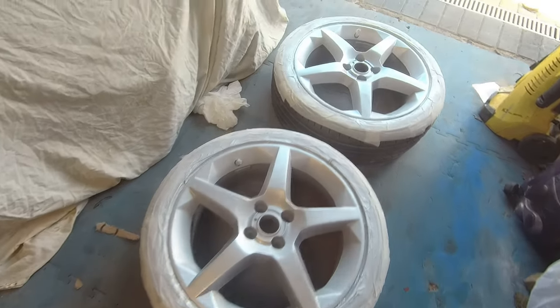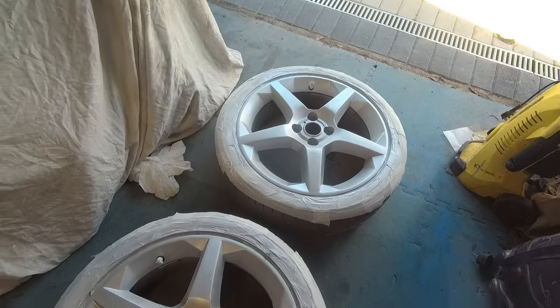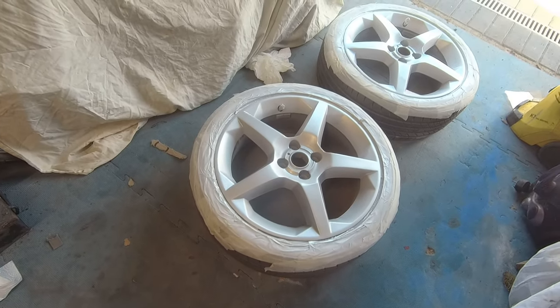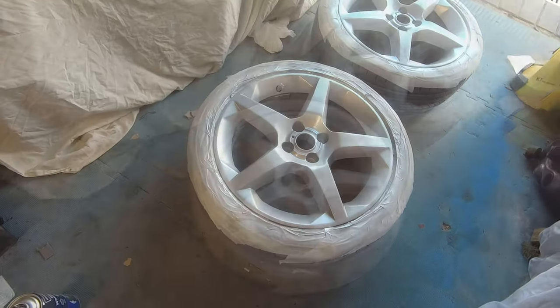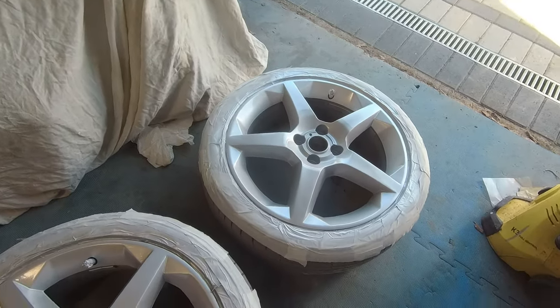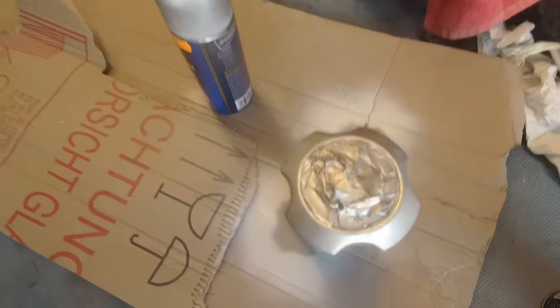First coat on — yeah, leave it 20 minutes to half an hour and I'll give them another coat. Two may do it, maybe three, then after that lacquer. Second coat on. Will it need another? Hmm, maybe a quick one. Yeah, even got the caps done.